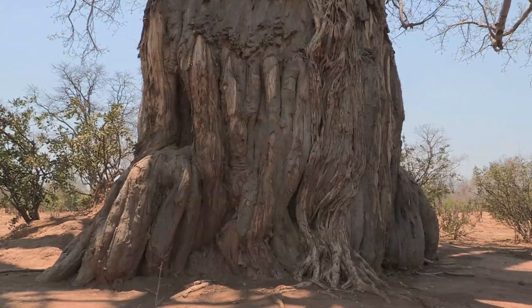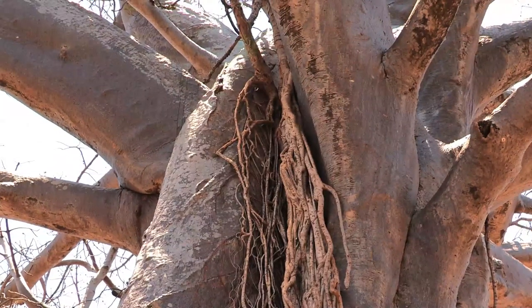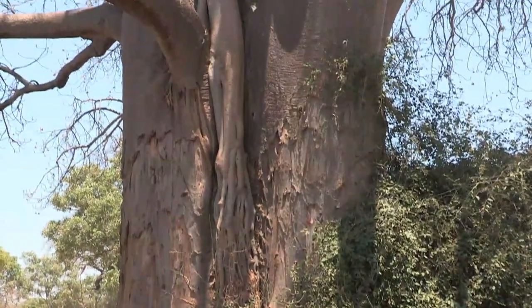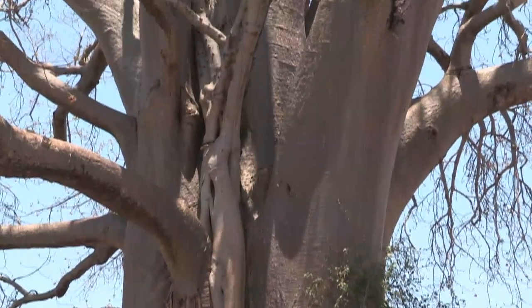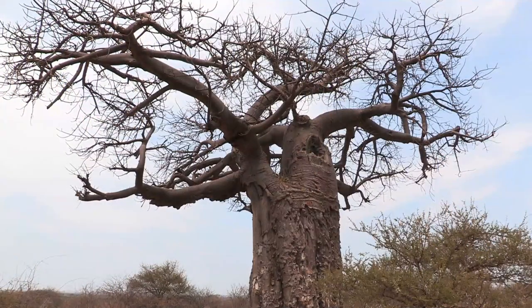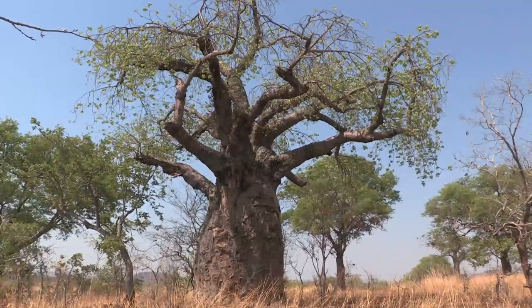Eventually they reach the ground, where they take hold and begin channelling water and nutrients to their leaves and branches. In time, the root becomes a trunk.